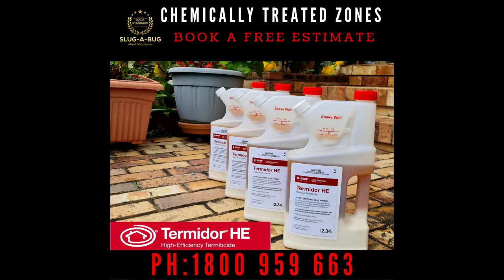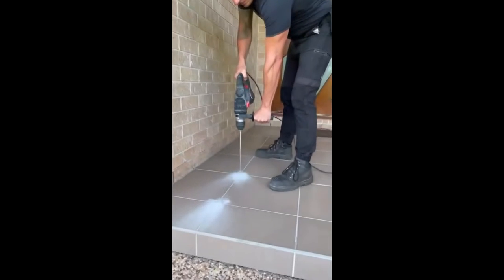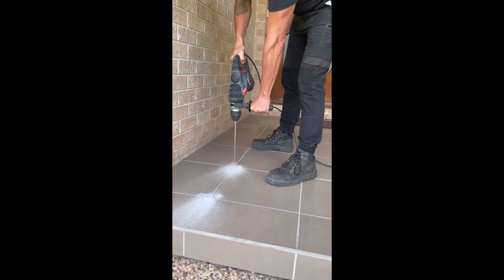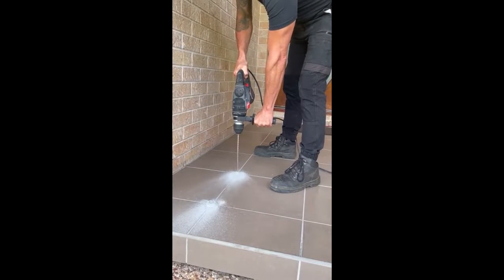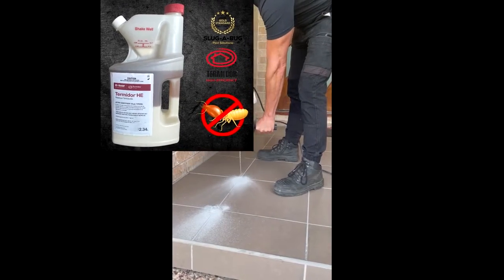Call Slugabug today to book your free estimate on your treated zone. Have a look — we're using Termidor HE here today on this one, so we can go in between the grout lines on these tiles, it being the only product that can get in between 400 mil holes.